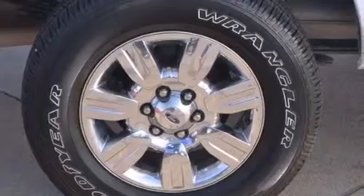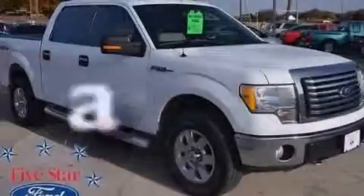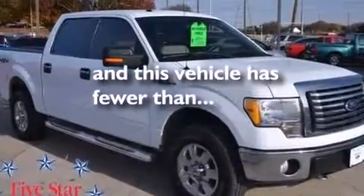Also included are side impact airbags, rear seat childproof door locks, full power accessories, external temperature display, and this vehicle has less than 50,000 miles.